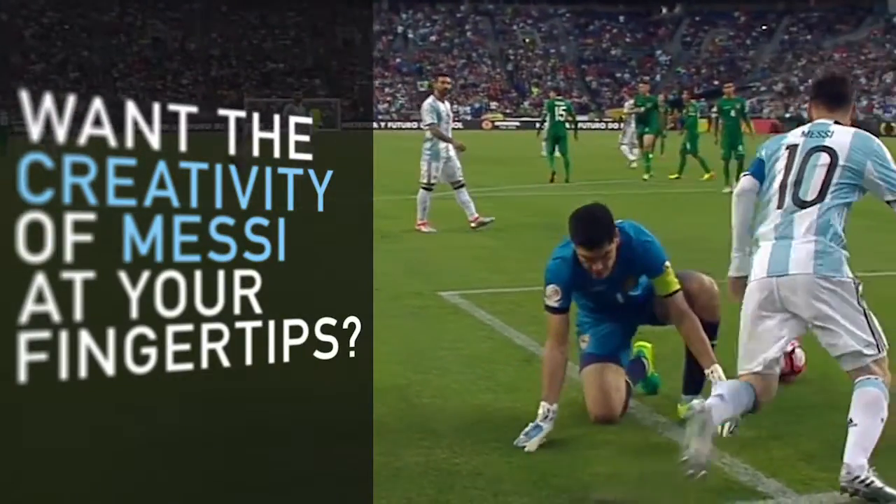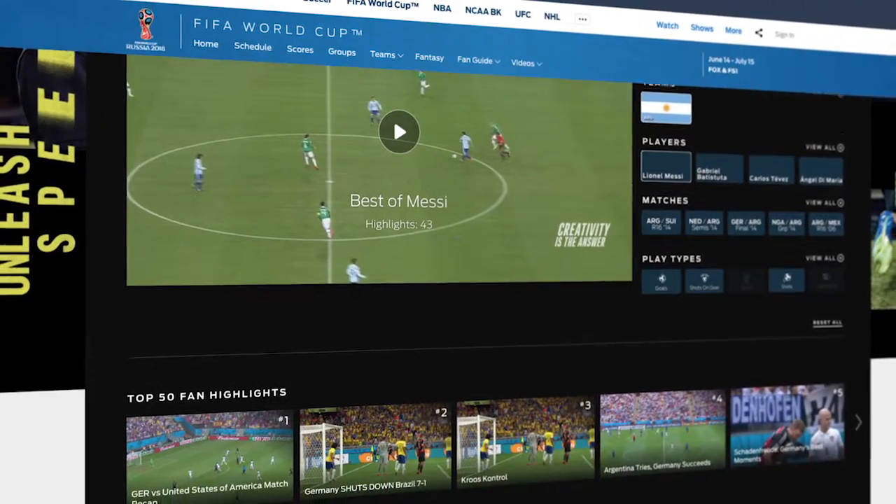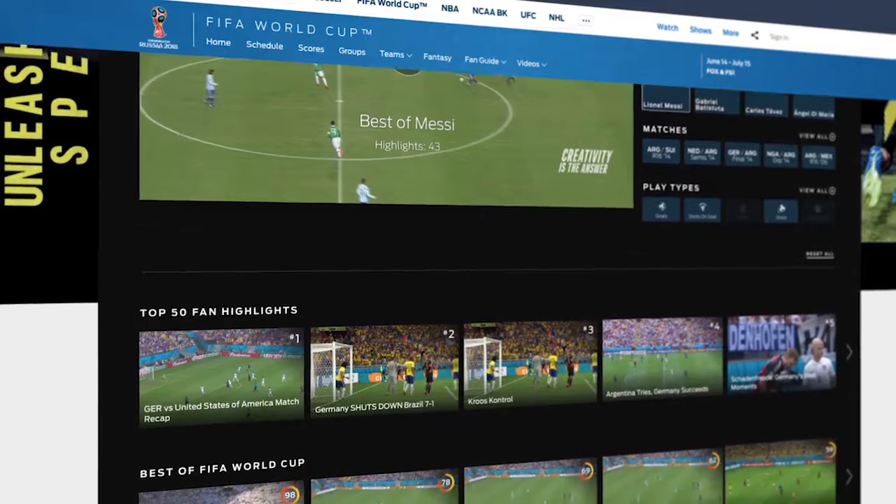Do you want the creativity of Leo Messi at your fingertips? Of course you do! Well then, content creators, head over to FoxSports.com to experience the FIFA World Cup Highlight Machine, presented by Adidas.